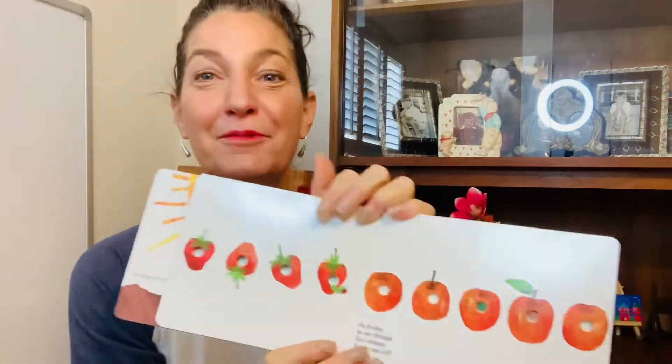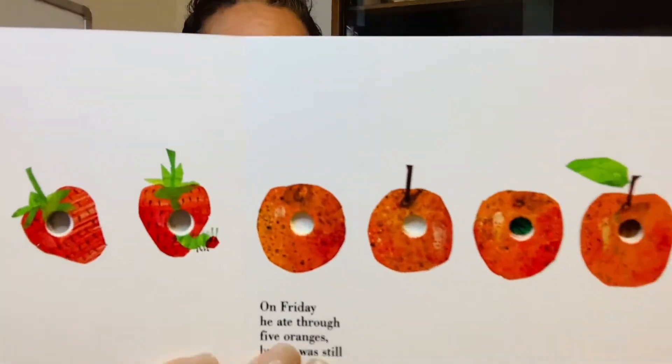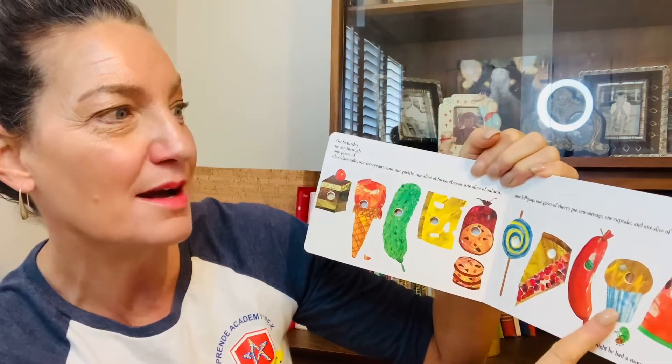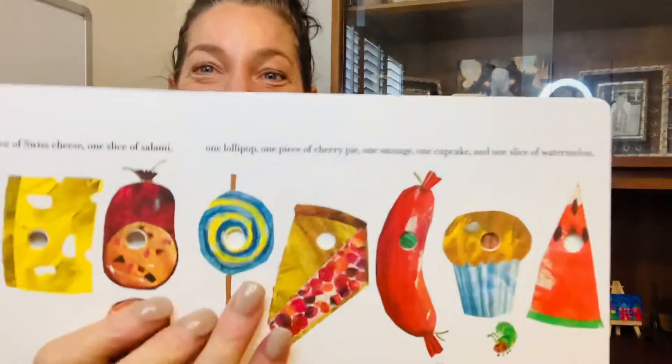On Friday, he ate through five oranges, but he was still hungry. On Saturday, he ate through one piece of chocolate cake, one ice cream cone, one pickle, one slice of Swiss cheese, one slice of salami, one lollipop, one piece of cherry pie, one sausage, one cupcake, and one slice of watermelon. Please do not say he was still hungry.